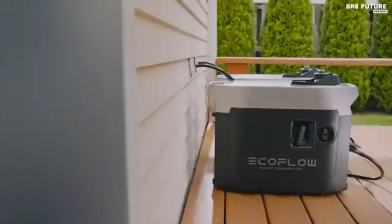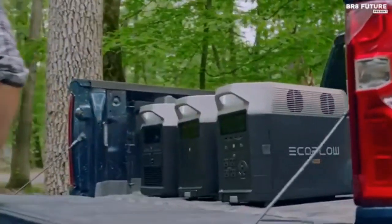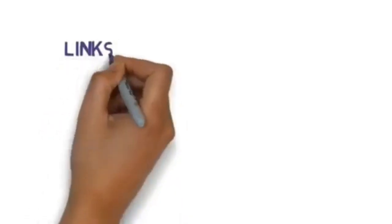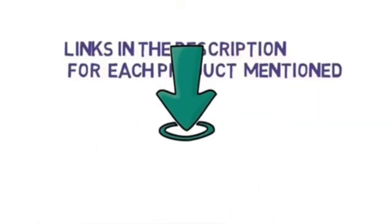Are you looking for the best solar generator? In this video, we will look at some of the best solar generators on the market. We have included links in the description, so make sure you check those out to see which one is in your budget range.